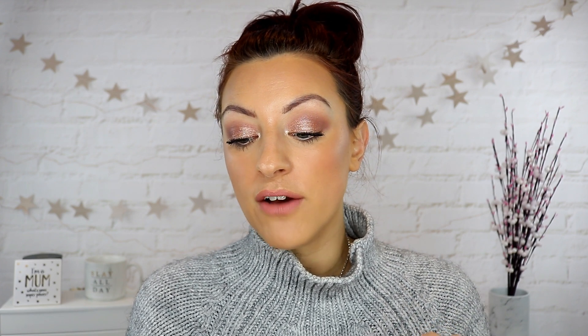The Too Faced Born This Way full coverage powder foundation — how do you guys feel about this one? It's coming soon; we tend to get Too Faced quite late compared to the US. I generally steer well clear of powder foundations, they're not really my thing, though I know they're good for certain skin types and lots of people swear by them. I don't think I'd buy it for myself, but if you guys are desperate to see it, I potentially would pick it up for a review.